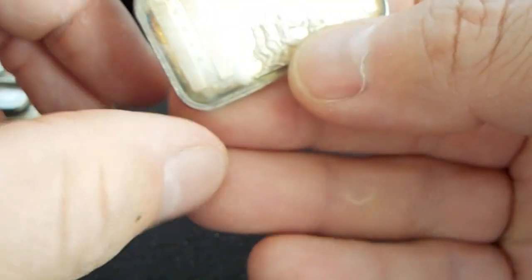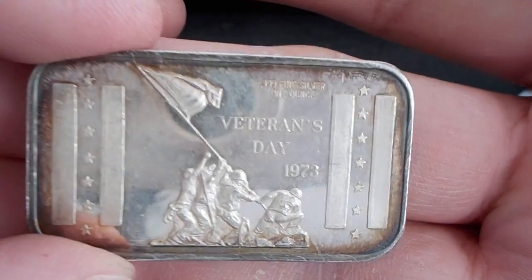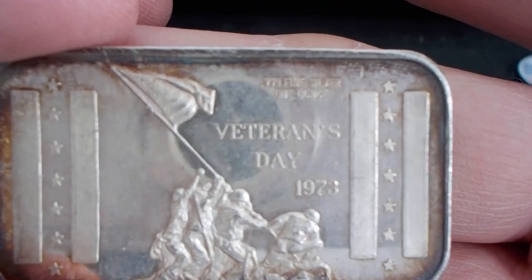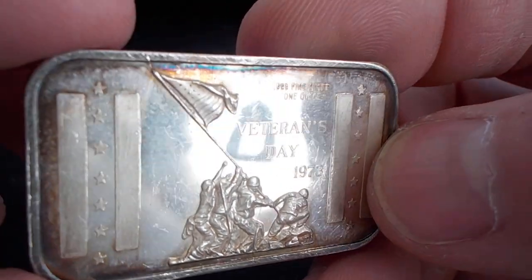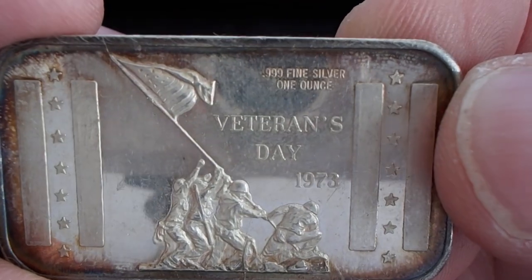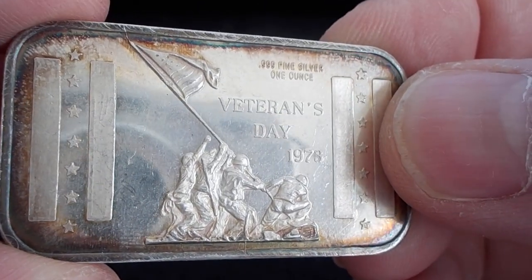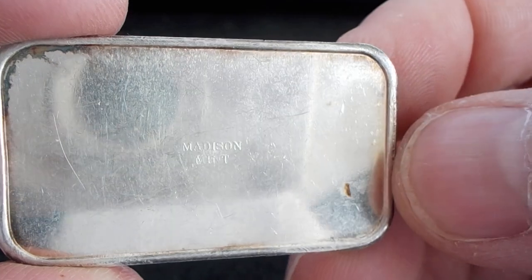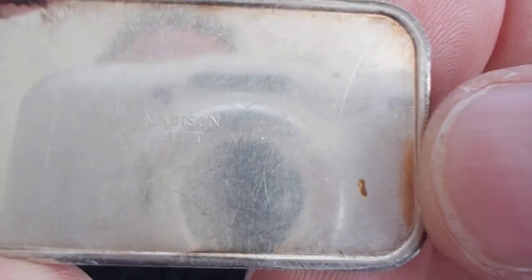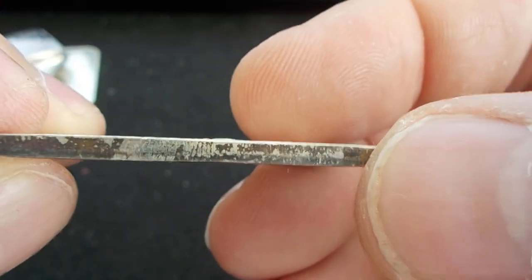Finally, my last piece — this is a Veterans Day bar from 1973. I haven't seen this bar before; I think it was new in the bucket. As I said, there was a bunch of silver in there that's been in there for quite a while. I was going to take about five vintage silver rounds out of there today, but I decided to keep them in there since they've been there for a long time. This Veterans Day bar is made by the Madison Mint.